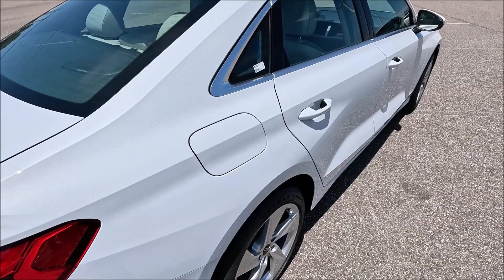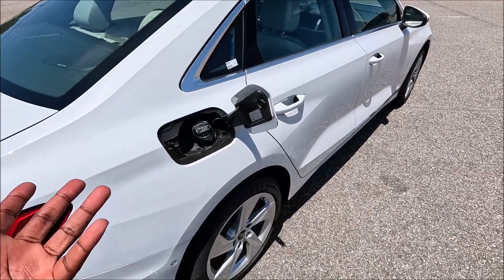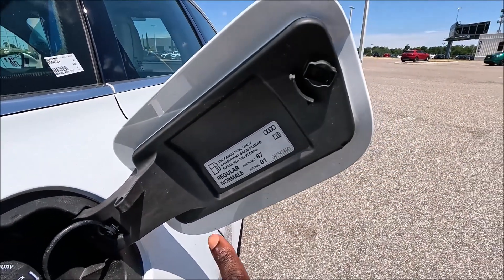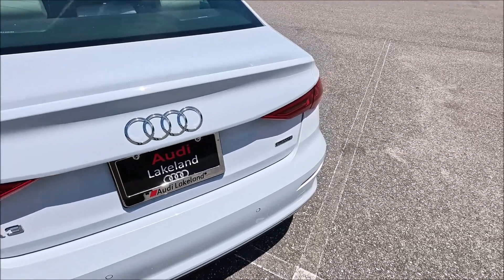With this inline-four, fuel economy comes in at 30 combined, 27 city, and 34 highway, and regular fuel can go in this model.